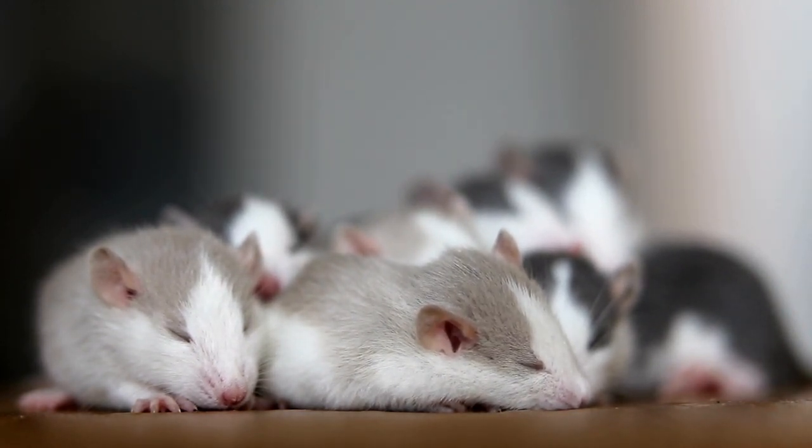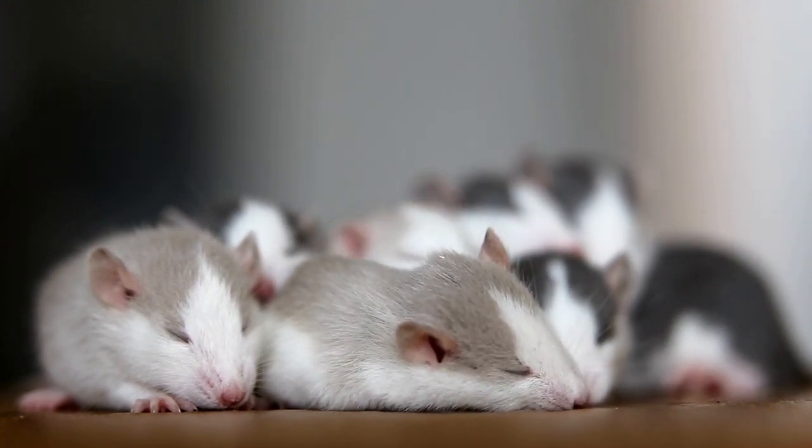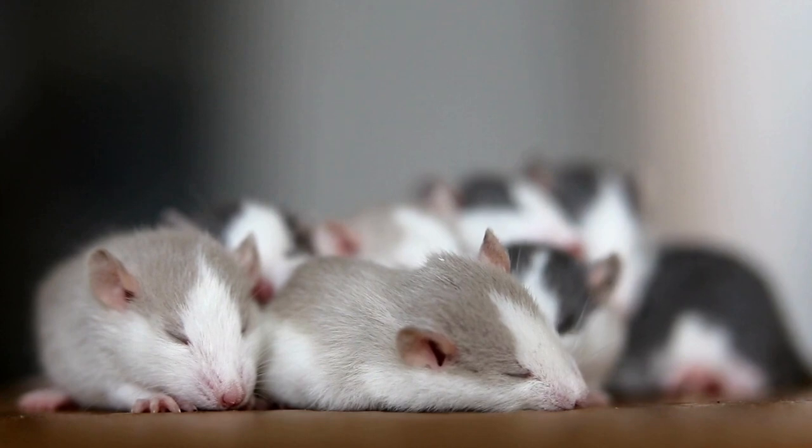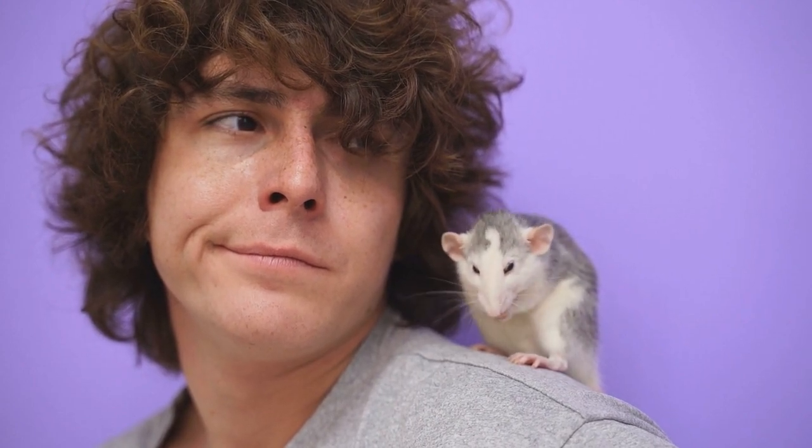Hooded rats have a solid colored body with a distinct marking on their head, resembling a hood. This marking can be of various colors and patterns, making each hooded rat unique. This is Milo, our hooded rat. With his striking black hood and white body, he looks like a tiny superhero. Milo is energetic and curious, always exploring his surroundings and getting into adorable mischief.